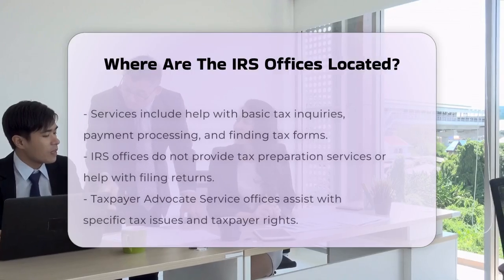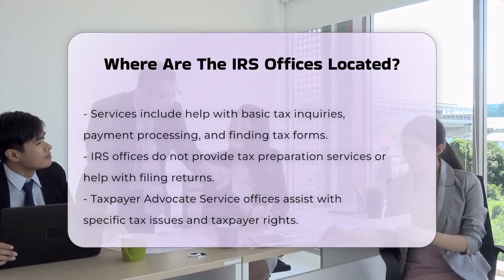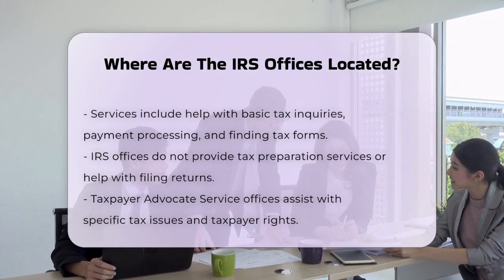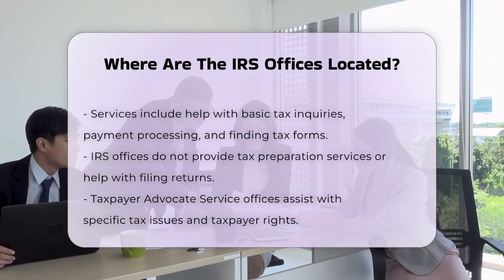If you're struggling with a specific tax issue and can't find a solution on your own, you might also consider visiting a Taxpayer Advocate Service office. These offices are independent from the IRS and aim to help taxpayers know their rights and resolve issues between taxpayers and the IRS.